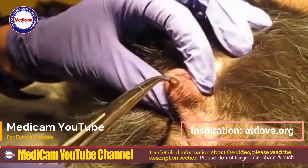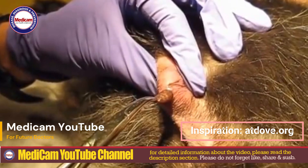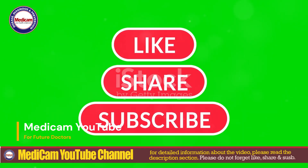Welcome to Medicam YouTube. Before we dive into today's topic, don't forget to like, share, subscribe, and hit that bell icon for the latest updates from Medicam YouTube.